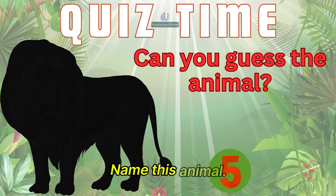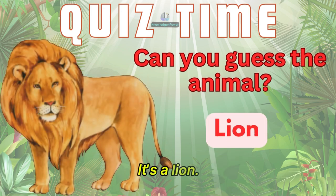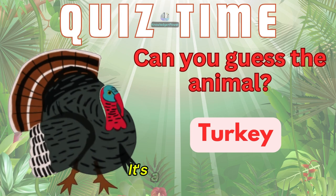Name this animal. It's a lion. Guess this animal. It's a turkey.